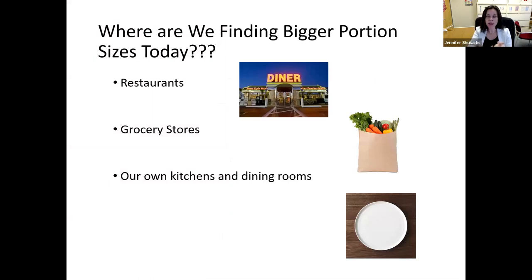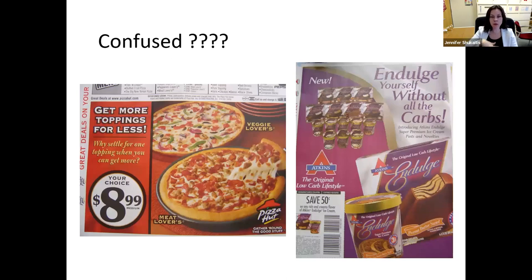So where are we finding portion distortion today? We're seeing it basically everywhere — surrounded by this phenomenon pretty much everywhere we go. We're seeing it in restaurants, in grocery stores, and also in our own kitchens and dining rooms. We are constantly being bombarded with the idea of eating more. We really are living in a very unique time in history. Throughout human history, it has always been a struggle to figure out how to make sure the population has enough to eat.